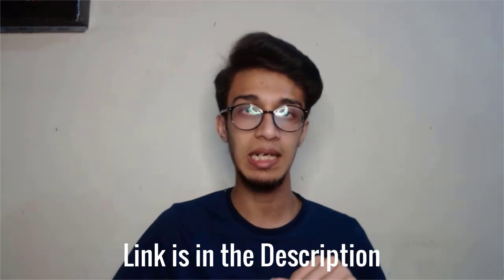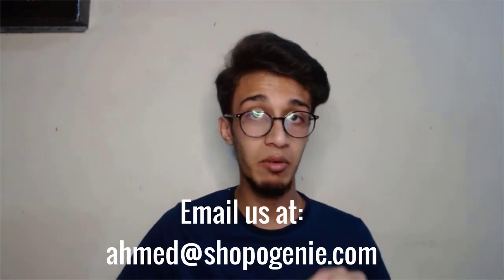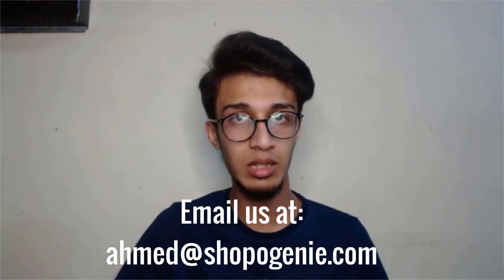If you want to sign up, the link is in the description down below. Once you've bought Funnel Builder Secrets, just email me at ahmed@theshoppergenie.com — I'll also put the email on screen and in the description. Let me know once done, and if you have any questions, drop them in the comment section below. Be sure to subscribe to the channel, and I'll see you guys in the next one.